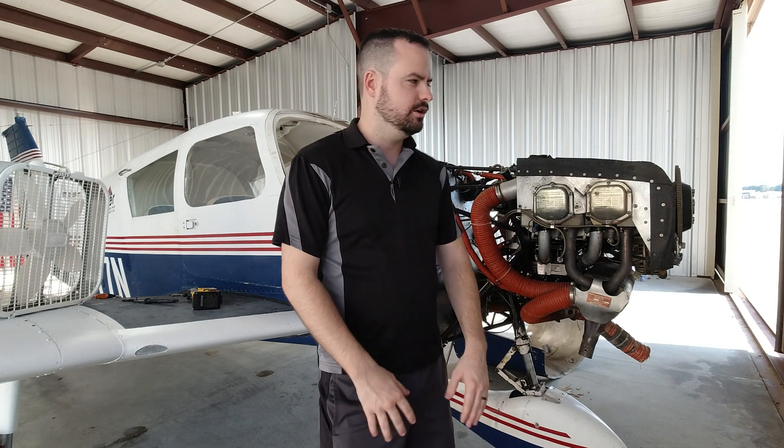Hello everybody, welcome back to my hangar. If you don't know who I am, my name is Micah Messer. I'm a private pilot and I own Rosie.